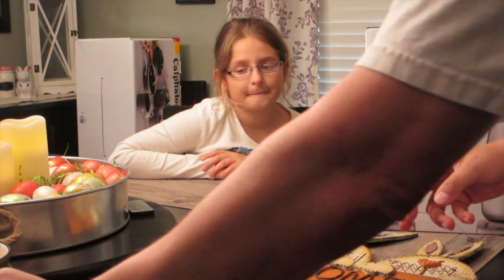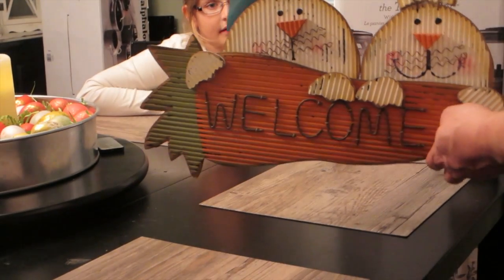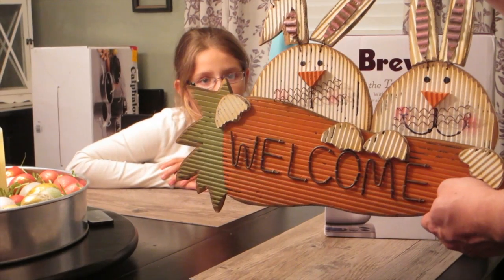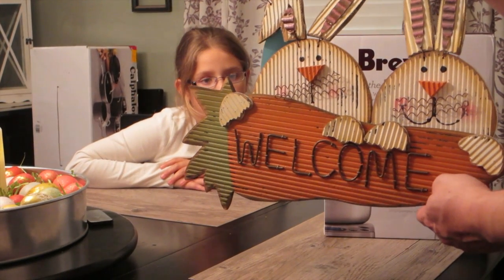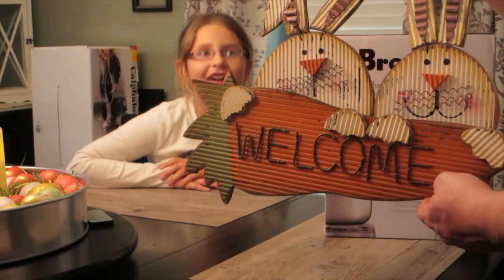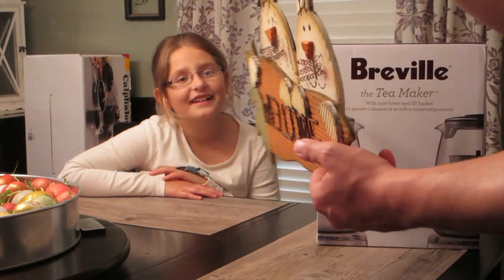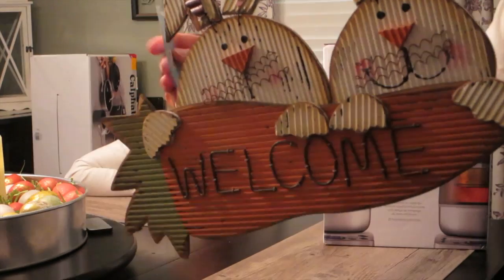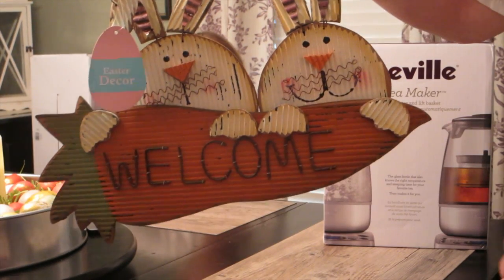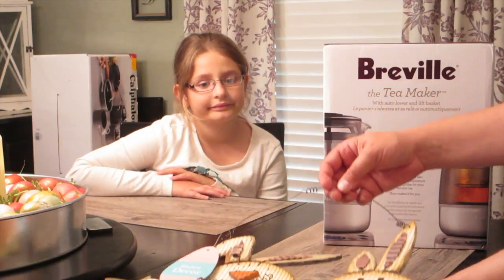I plan on getting a mug tree to hang those on. Lastly from Big Lots, I picked up a front door decoration — just a couple of bunnies that says 'Welcome.' It's priced at $12 and is a pretty good size to hang on the door. Check out your local Big Lots if you want to find some really cute stuff.